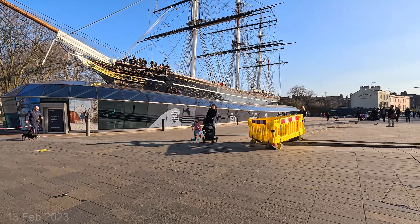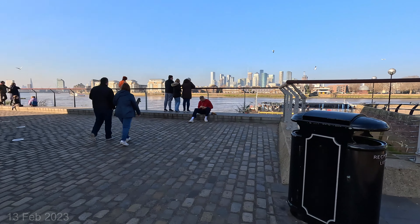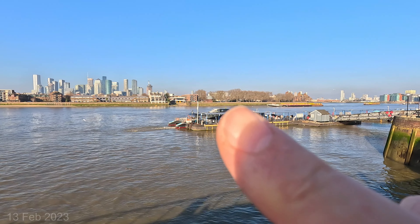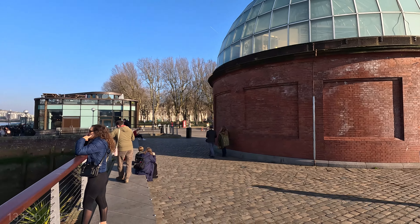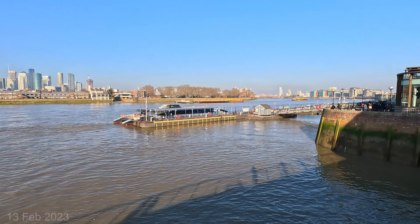Oh wow, big ship! So I have walked all the way from just there, all the way under to here — how exciting! It looks like it's low tide at the moment. There's the Thames River, London.